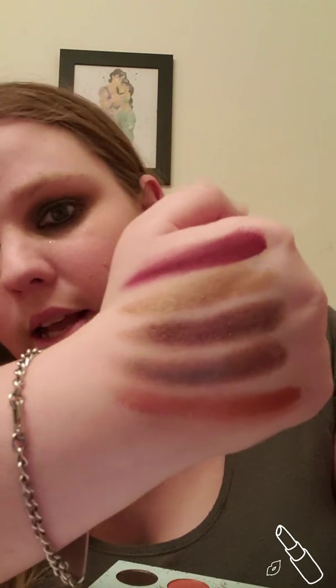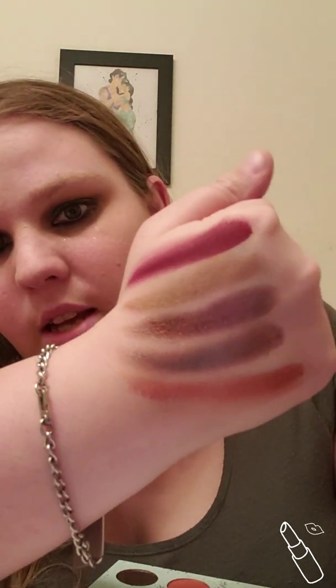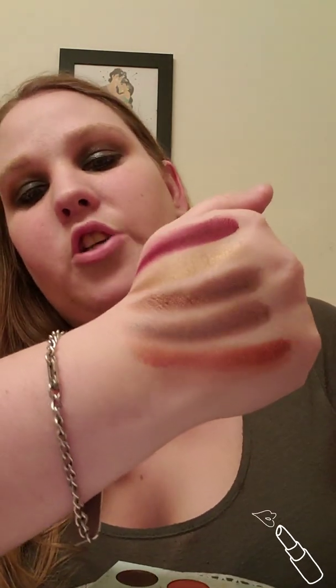I'm not using it on my eyes today. I just got this in the mail today and I was excited to share the swatches with you guys, so I wanted to try it immediately. I also liked my makeup look today so I didn't want to change that. For the last row I'm going to use my other hand — it's not so dirty — and we're going to go in with the first shade.